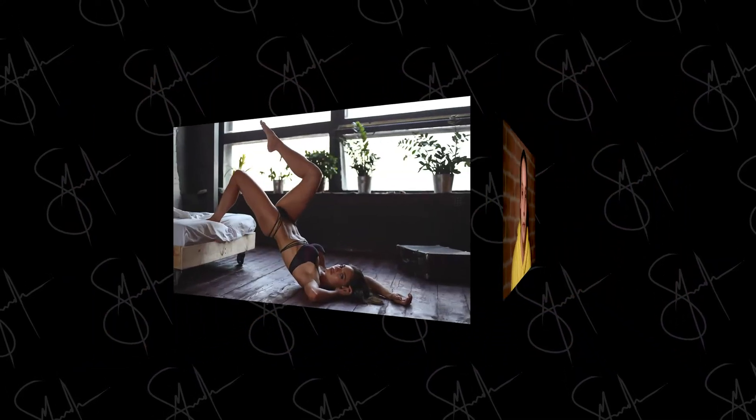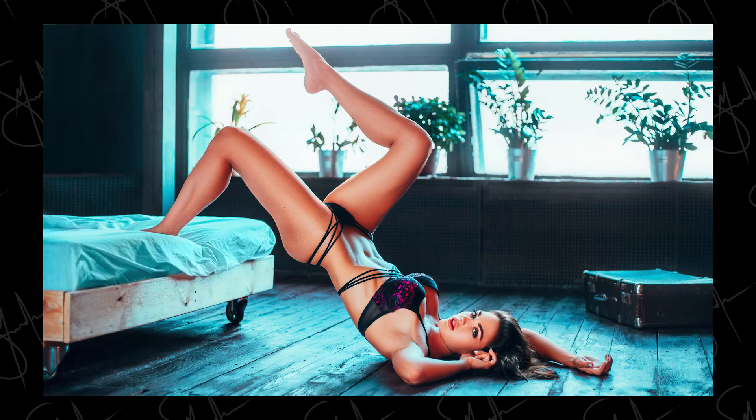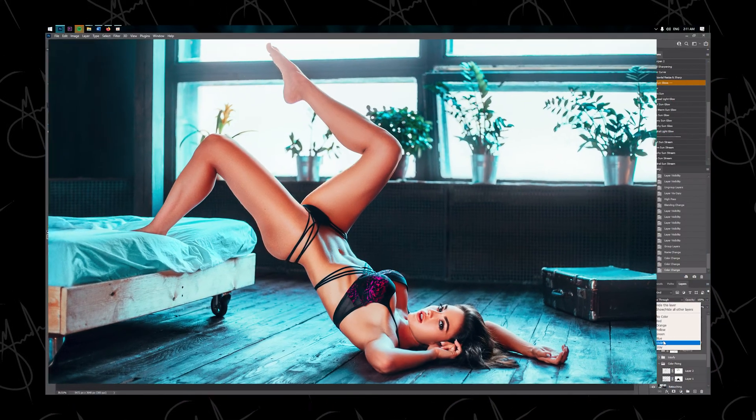Hello everyone, I'm Mark Smiljevic. I'm an international boudoir photographer and a professional retoucher. Today I will be teaching you everything you need to know about skin retouching techniques and color grading used in portrait and boudoir photography.